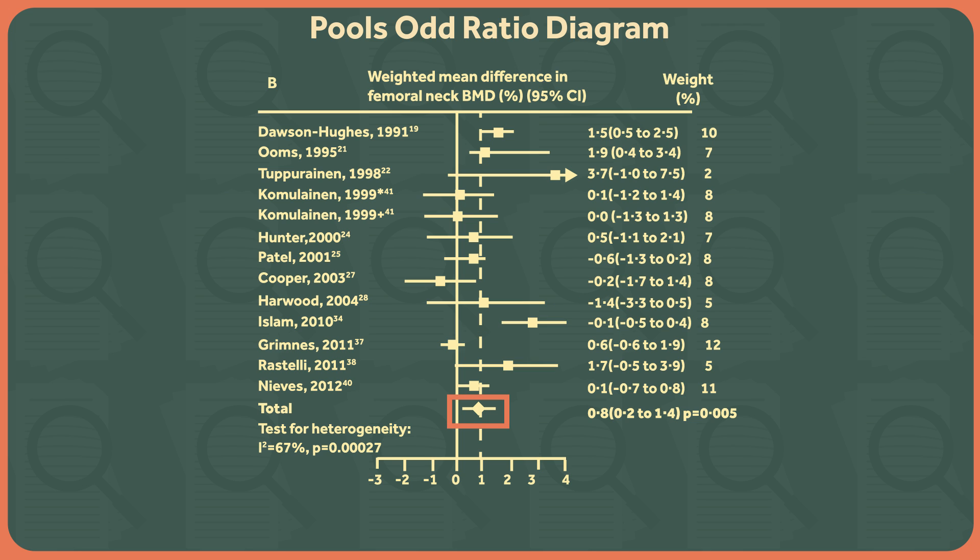At the bottom, the results are summed into one large diamond, with the same rules applying. As you can see, there was a small benefit — weighted mean difference 0.8% — for studies looking at the effect of vitamin D supplementation on bone mineral density of the femoral neck.